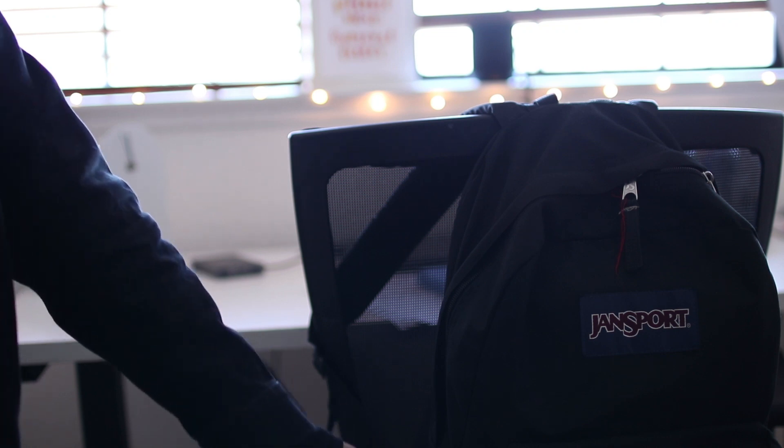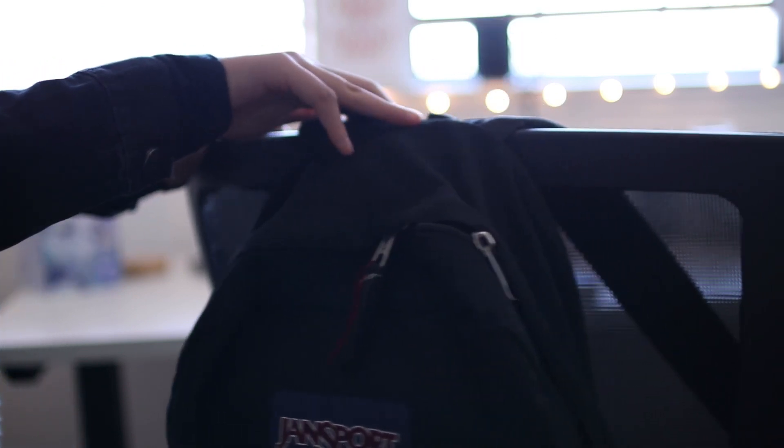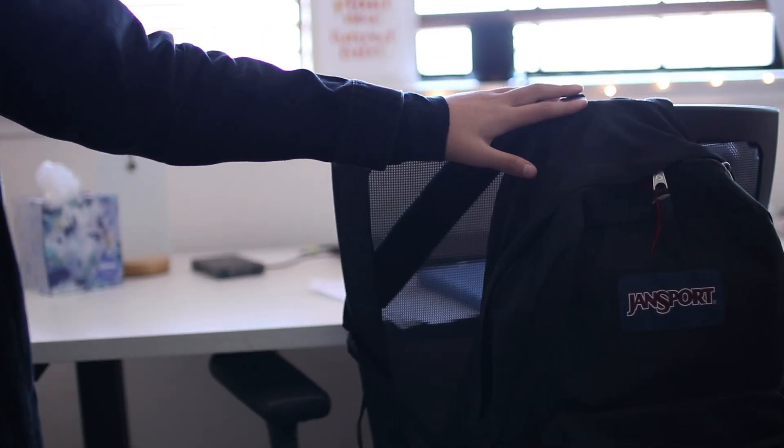And now here is my desk. This is my rolling chair, which my dad got for free from his company since they were getting rid of these. On the back, I have my backpack that I use for school.